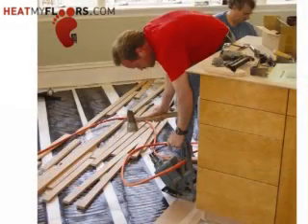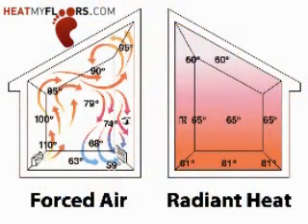Hi, I'm Dennis Schrummel from HeatMyFloors.com. I'm here to tell you about electric underfloor radiant floor heating systems. Radiant floor heating systems will provide comfort, even heat distribution, no blowing air or allergens throughout the house, which provides a nice, quiet warmth with energy efficiency.